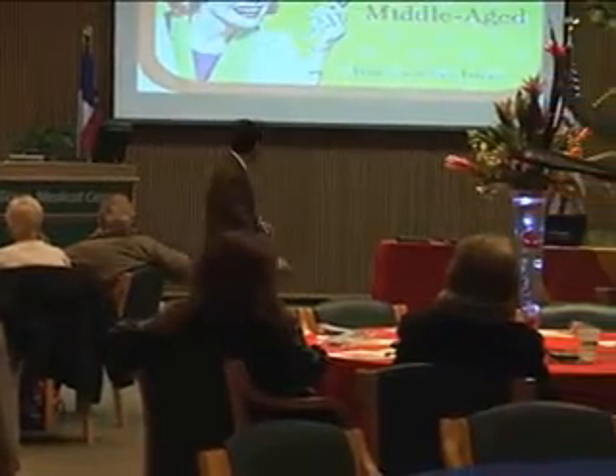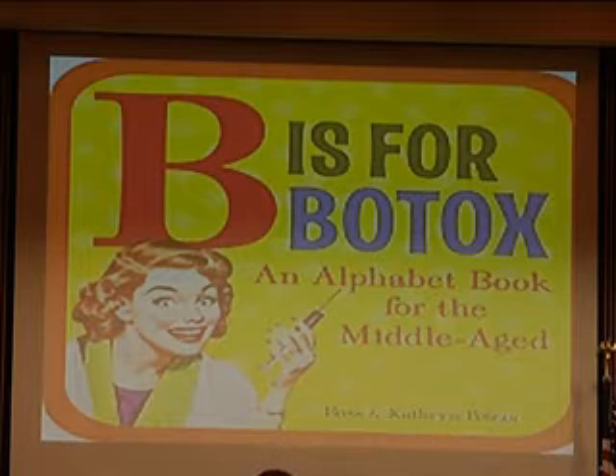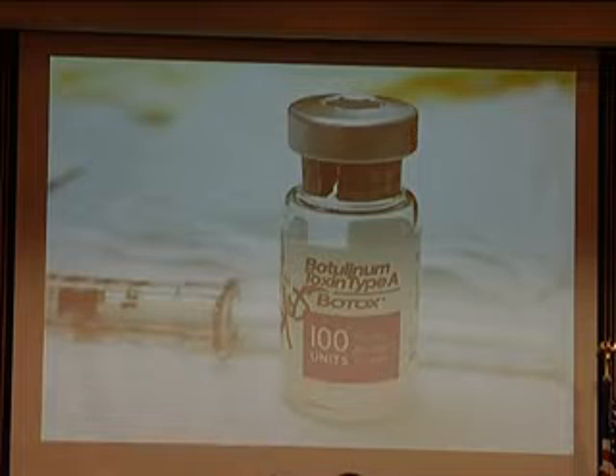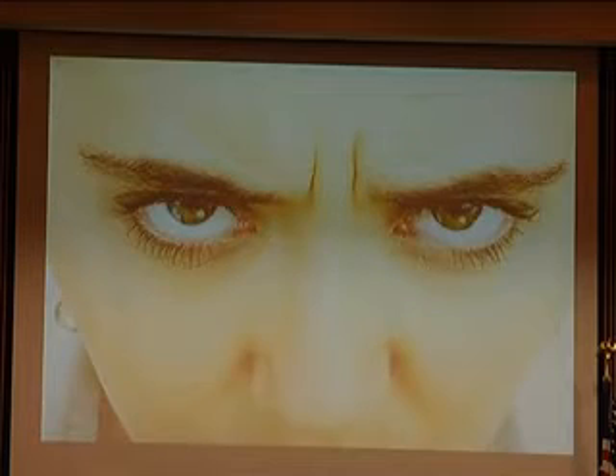This is from an alphabet book for the middle-aged — B is for Botox. Most of you know about Botox; it's been around for a long time. There are different versions of botulinum toxin that have recently come out, and they're all fairly good. Wrinkles look cute on a dog but not on a person. We call these the 11s — that's really what Botox is made to treat. It's FDA-approved for that area, but we also use it in the forehead, in the crow's feet area, and some other areas as well. It's extremely effective.